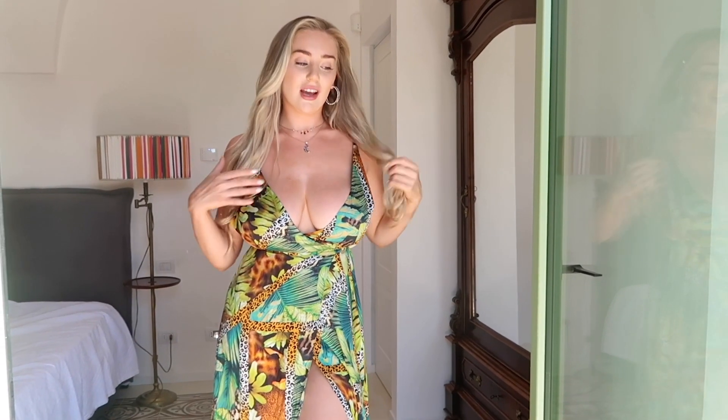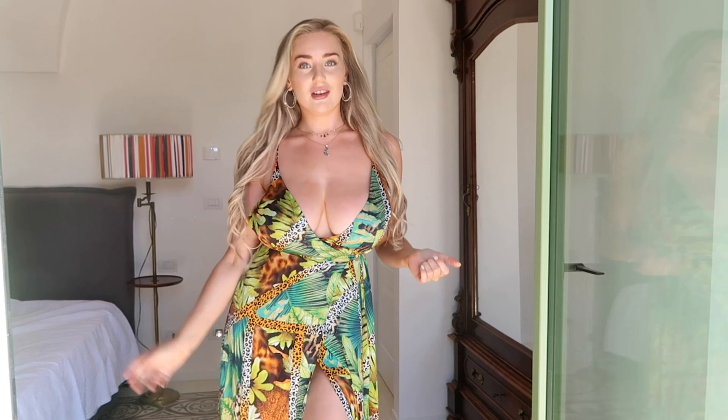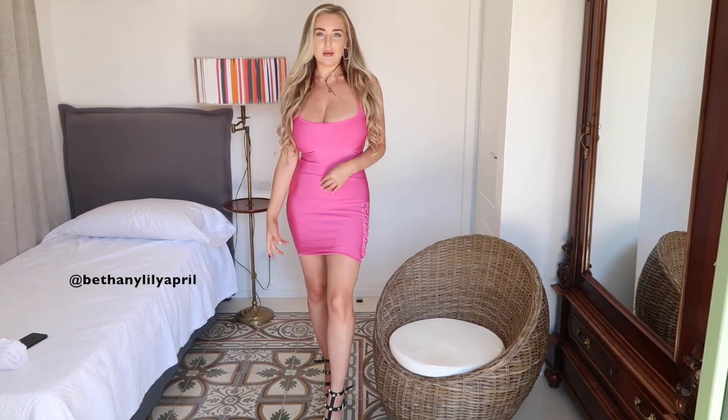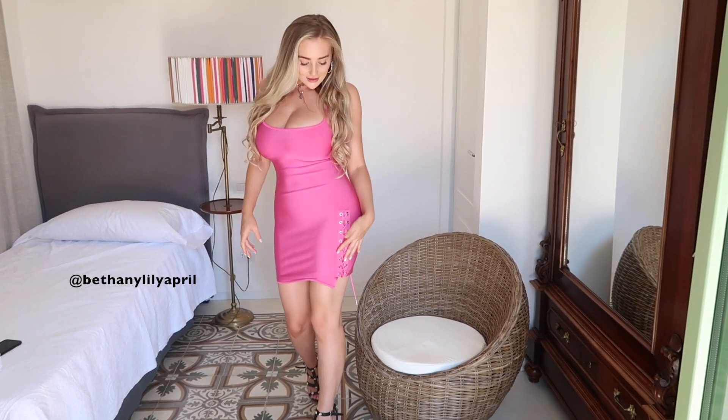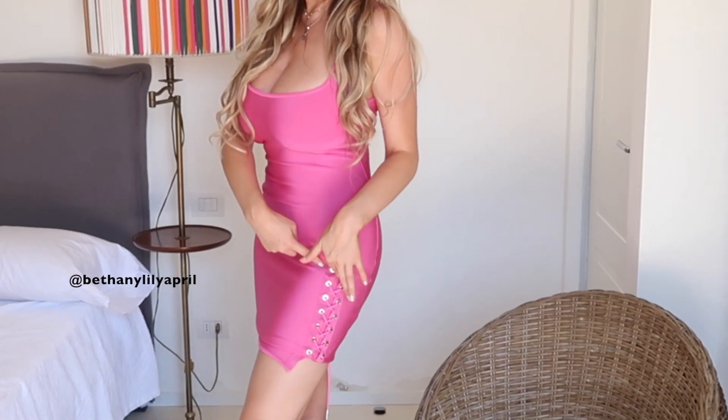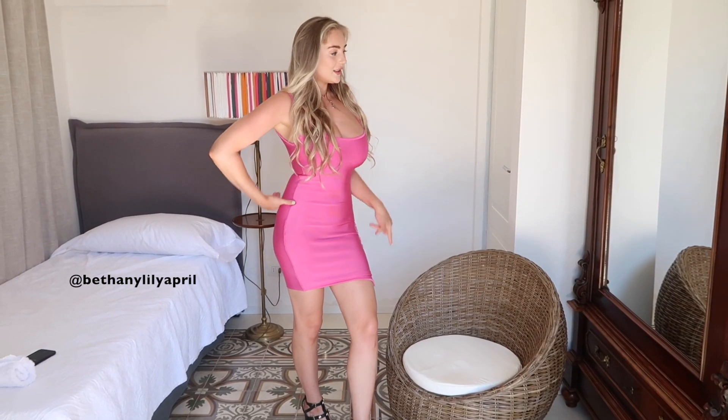I'm so excited to check out their winter collection and I will do a haul of that also. My next dress is the last dress of this haul, and it's more of a going out dress. It's very tight and kind of like a Barbie pink dress. It has just this lovely lace up detail on one side, and yeah, it's a pretty pink dress.